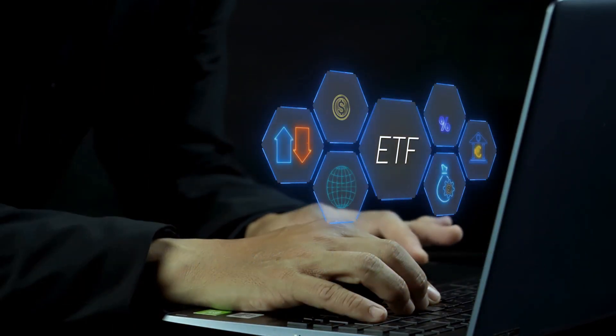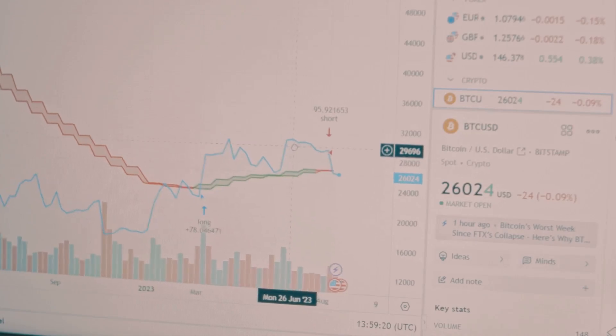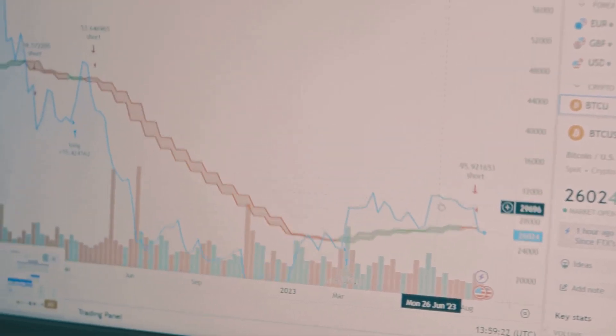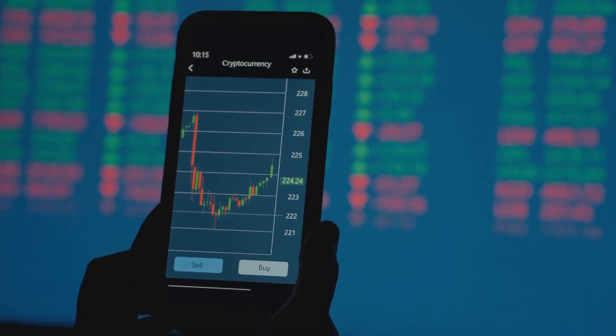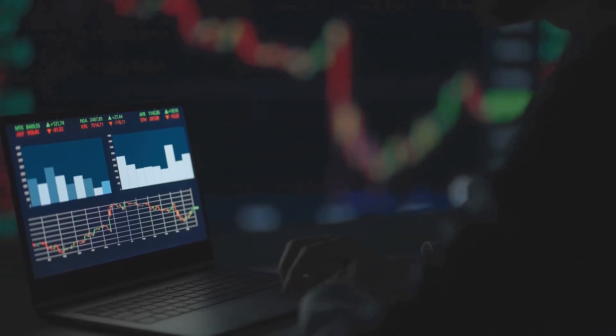Here's how you actually earn money. Say you deposit equal amounts of ETH and USDC into a liquidity pool on a DEX. Every time someone trades in that pool, the platform charges a small fee. You get a share of those fees based on how much liquidity you provided. The more trades, the more fees you collect.